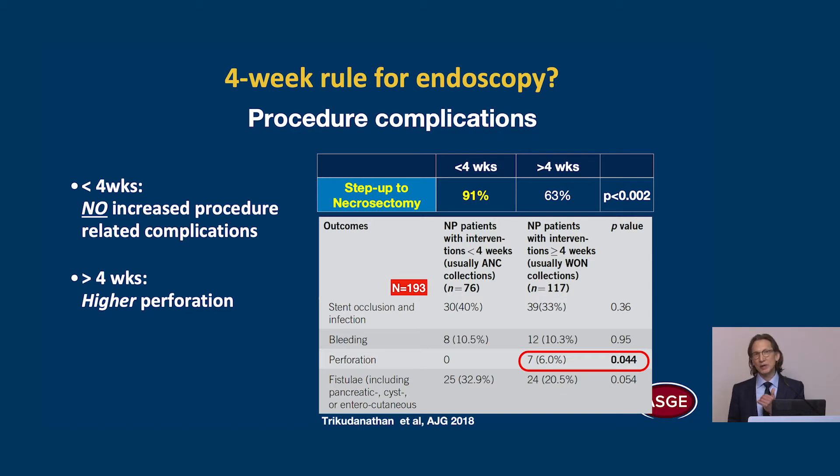In fact, there was a higher perforation risk in the group that had late intervention, which is surprising because we would expect poor adherence of the cysts to the wall when performed early.